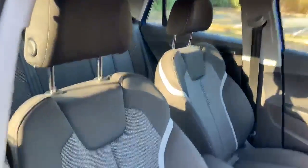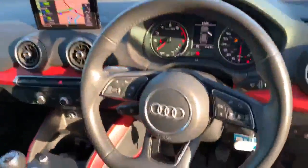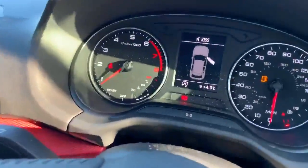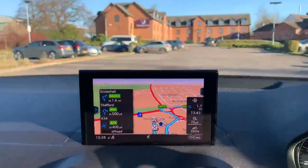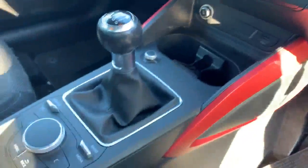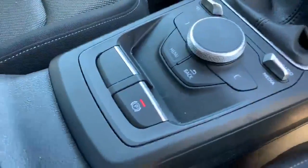So inside we have the cloth interior. This car also comes with a full leather flat-bottom steering wheel. We have the digital dashboard, and the MMI display which also comes with MMI navigation. We have the climate controls, the manual gearbox, and the MMI touch system along with the electronic handbrake as well.